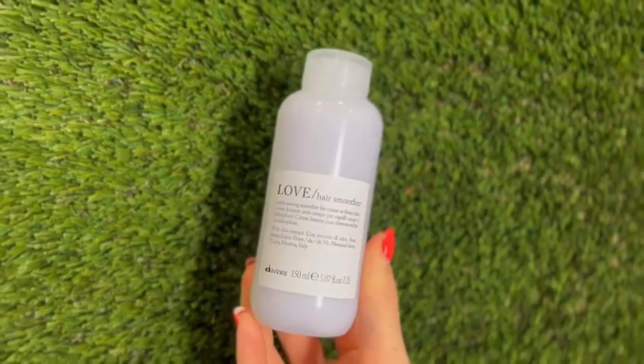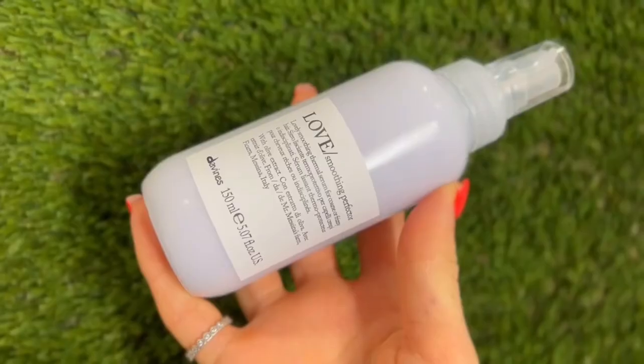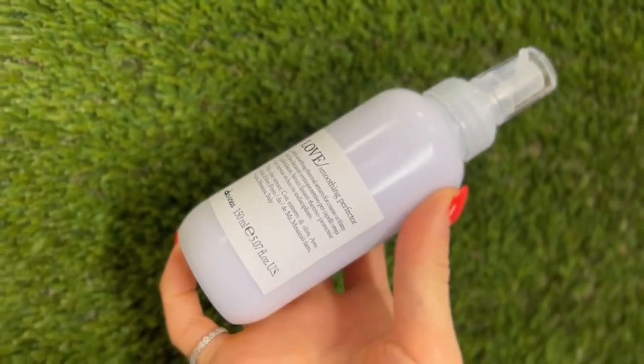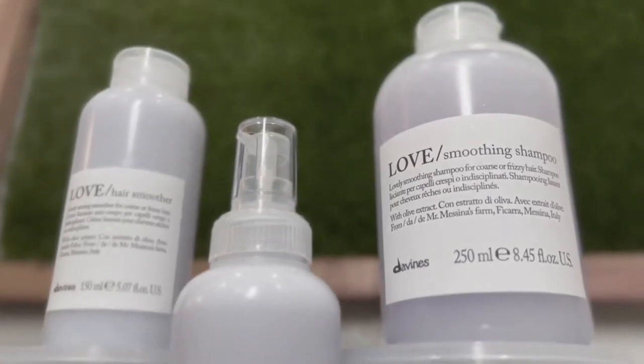Top it off with the hair smoother, a leave-in conditioner that will tame those frizzies and leave it shiny all day long. Get this combo and have the smoothest hair you might have ever had.